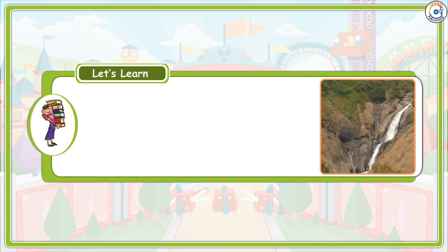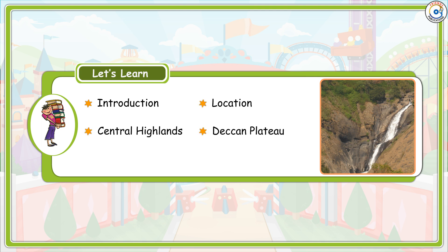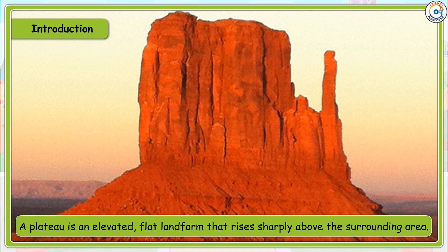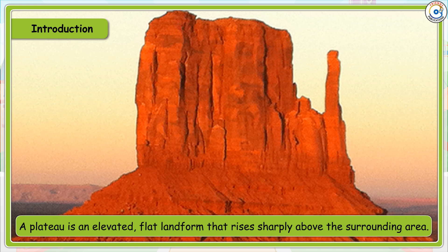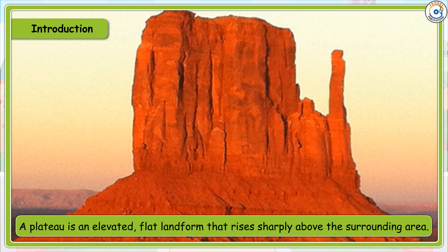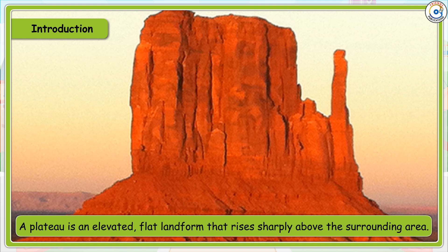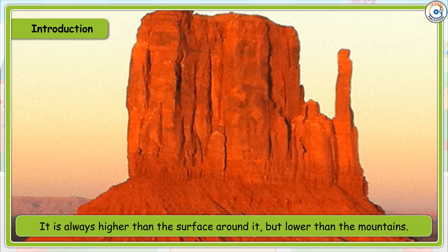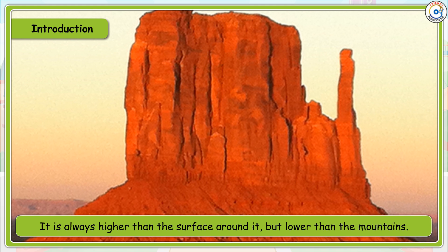Chapter 5: The Southern Plateaus. A plateau is an elevated flat landform that rises sharply above the surrounding area. It is always higher than the surface around it, but lower than the mountains.